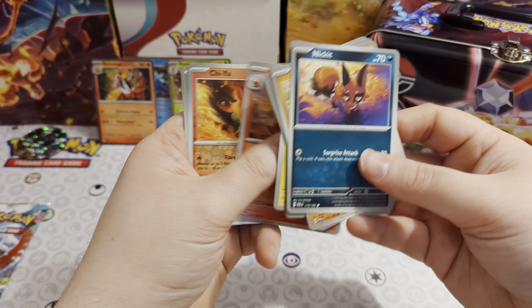So there you go guys — that is what you can expect from the latest Charizard Collector's Chest. I'm off to go and move all the cards up in my Scarlet and Violet binder so I can fit these three foil cards in. Thank you all for watching, have yourselves a great day — bye!